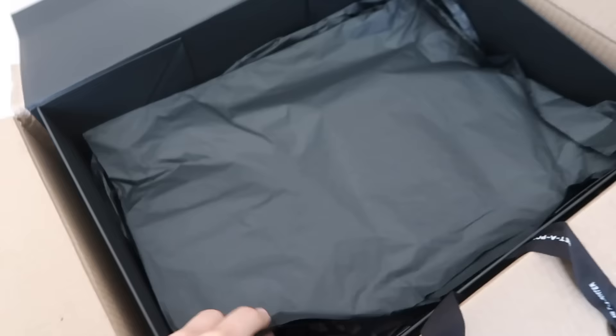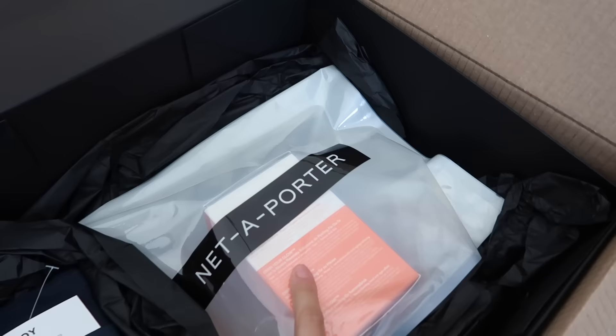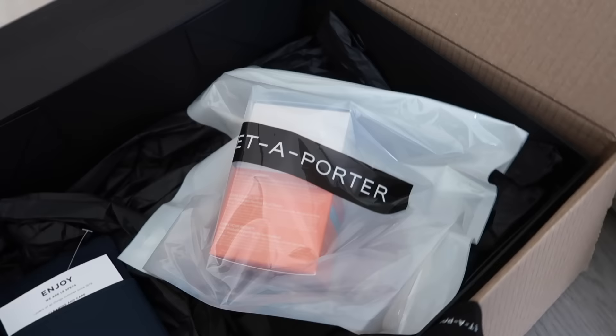These are the Dr. Dennis Gross peeling pads — I think they're called peeling pads or cleansing pads. I love using one or two a day for a month and then I stop, take a month break, and then do them again for a month. They're really good, even if you have sensitive skin.